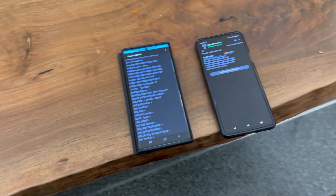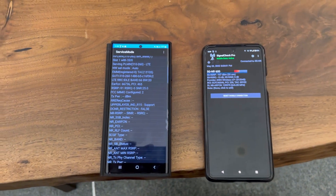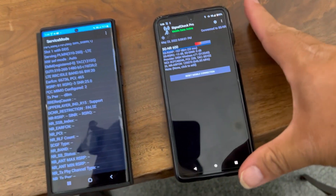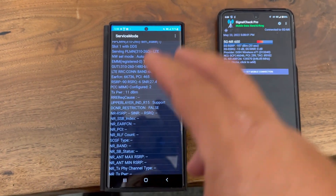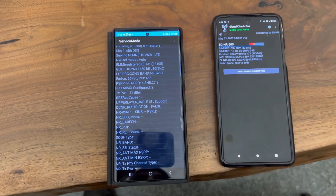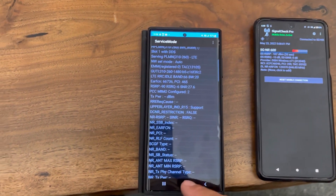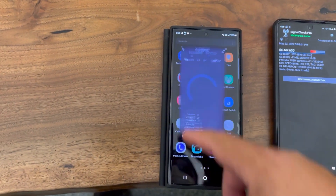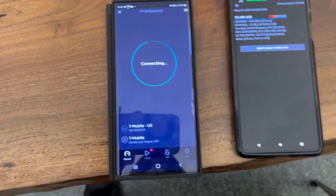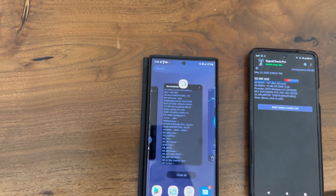Hey guys, thank you for tuning in to another video on the channel. We're here at the Dignity Health Saint Rose Dominican Hospital. We're doing the hospital series again now that we have Dish Wireless with band n71, since we had a lot of issues with T-Mobile's n71 at hospitals. We're going to sit here, test T-Mobile and test Dish Wireless — aka Boost Infinite — to see which provider gives better access to the network. Starting off with T-Mobile: 27 ping, 6 jitter.